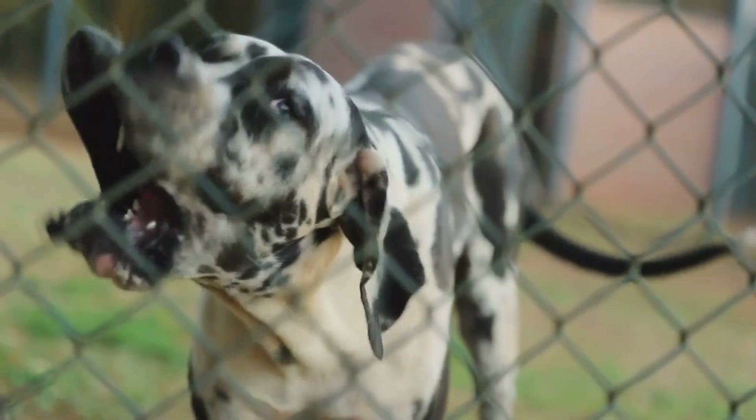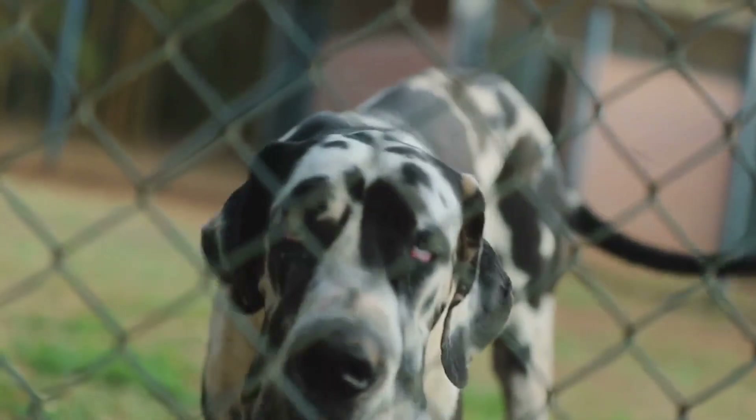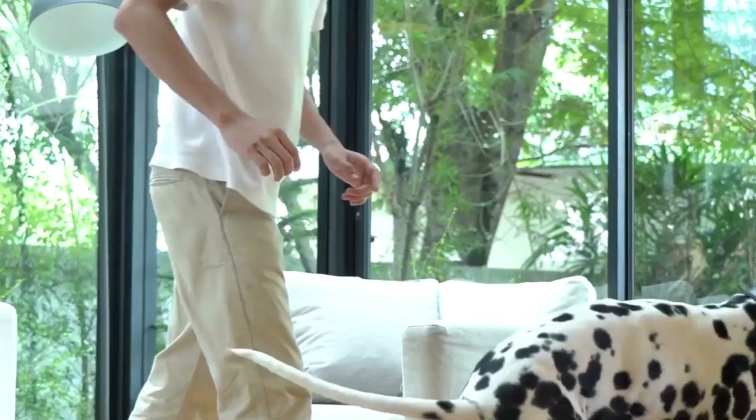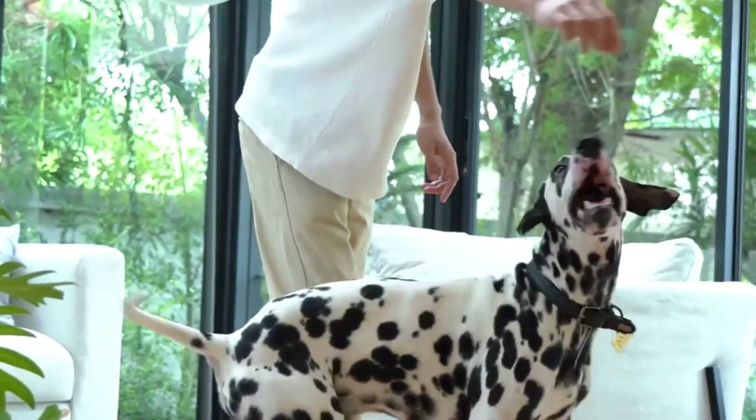If you're considering adding a Dalmatian to your family, remember they thrive on companionship and can become anxious if left alone for long periods. They do best in homes where they can be an active part of the family and get plenty of attention and exercise.